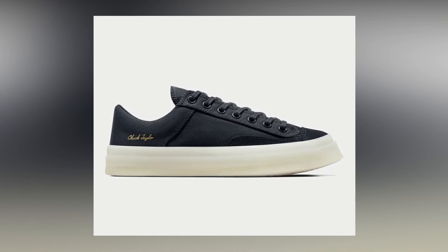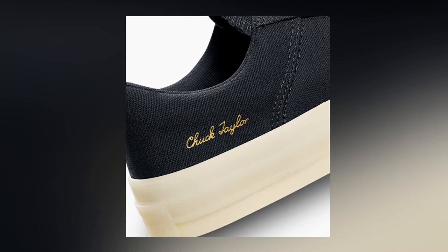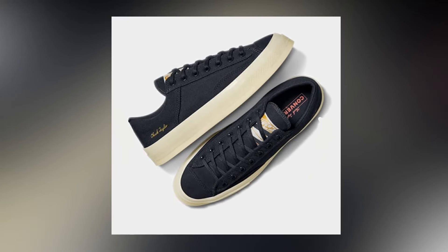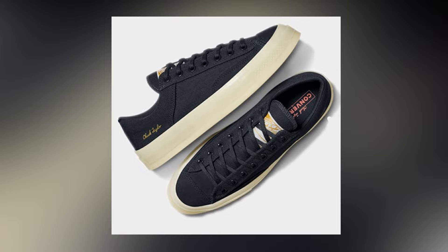The next sneaker is the Converse Chuck 70 Marcus. I'd say this is a premium upgrade to the Converse Chuck 70 lows — this feels and looks luxury to me. The Chuck Taylor branding on the heel in gold looks stunning, and the translucent midsole is amazing. It feels like Converse has collaborated with some luxury brand to create this, which is why I personally loved this pair. For that royal touch, you will pay a royal price: 6,499 rupees.